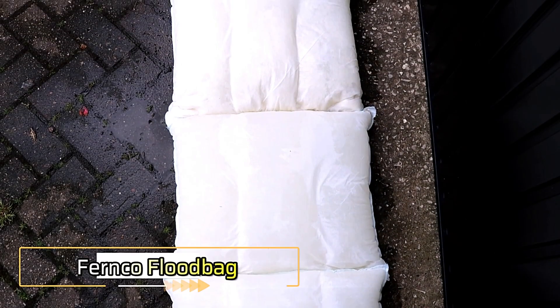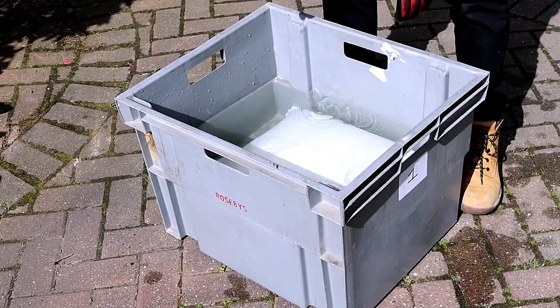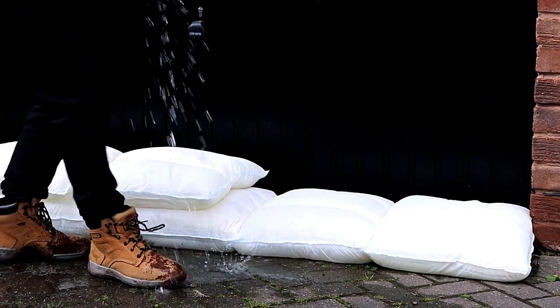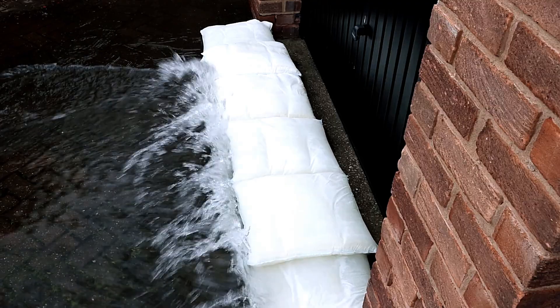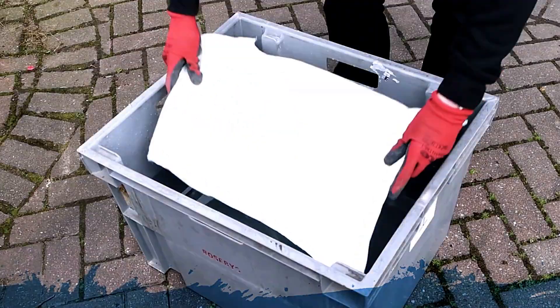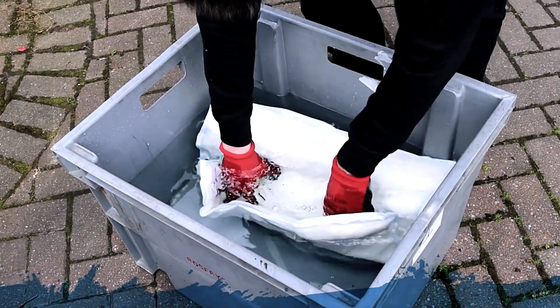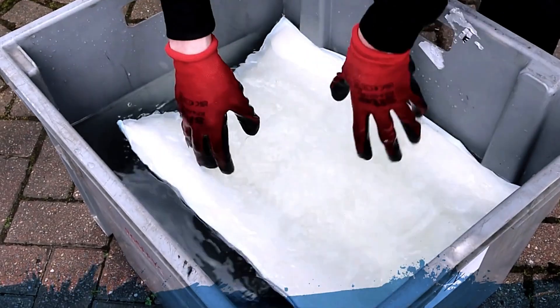Fernco is revolutionizing flood protection with its innovative flood bags. Unlike traditional sandbags, these are filled with a lightweight polymer that absorbs water efficiently. When dry, each bag weighs just 375 grams, but within 5 minutes of contact with water, the polymer absorbs up to 20 liters, bringing the weight to approximately 25 kilograms.